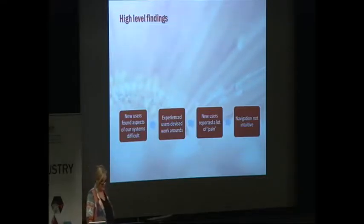The high-level findings — and I'll start by saying there really weren't very many surprises. We found that many new users found aspects of our systems difficult. Experienced users told us they always do it this way or that way; they found workarounds to figure out where to go next. New users also reported a lot of pain before they could start — a lot of head holding, a lot of phoning people up, a lot of questions before they could actually get going with their application.